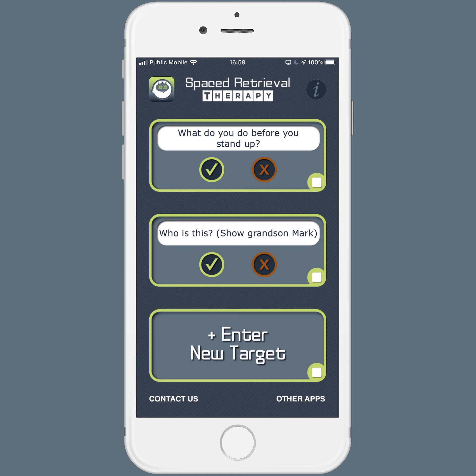You're going to enter whatever question is most practical for your client. For someone with dementia who's living in a skilled nursing facility, it might be: what do you do before you stand up? And their answer is: put on the brakes. You'd ask them this while they're actually sitting in the wheelchair, have them put on the brakes, and then practice standing up. So we'll do this — what do you do before you stand up? They say, put on the brakes. I hit correct.